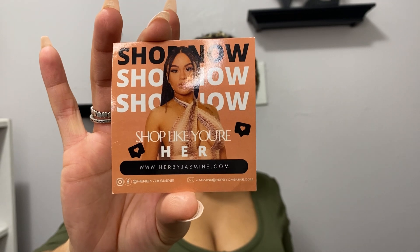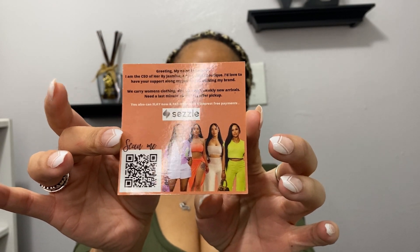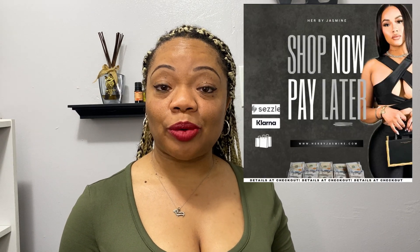The next company is a clothing boutique online called Her by Jasmine. Her clothing pieces are sexy — they are legit. It's currently online, but come November there will be a physical store. If you are in the New Orleans West Bank area, come November there'll be a store you can actually go to.